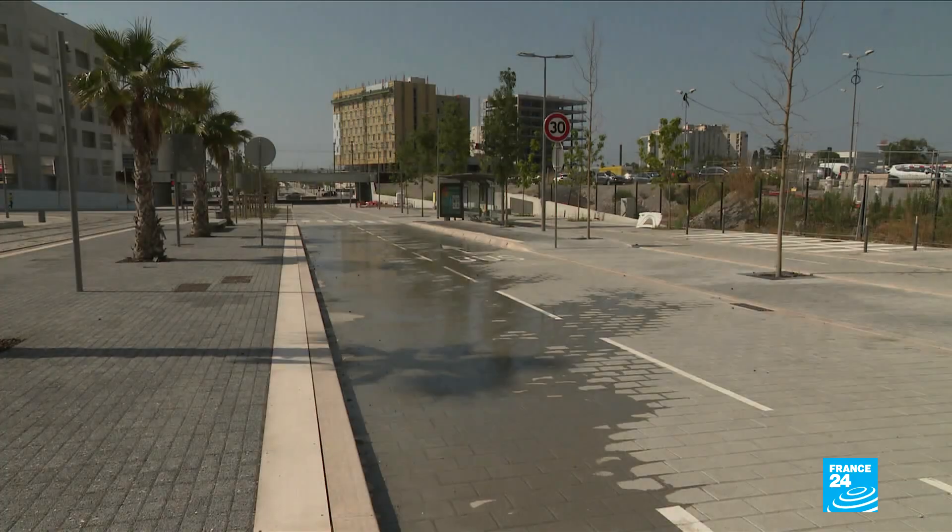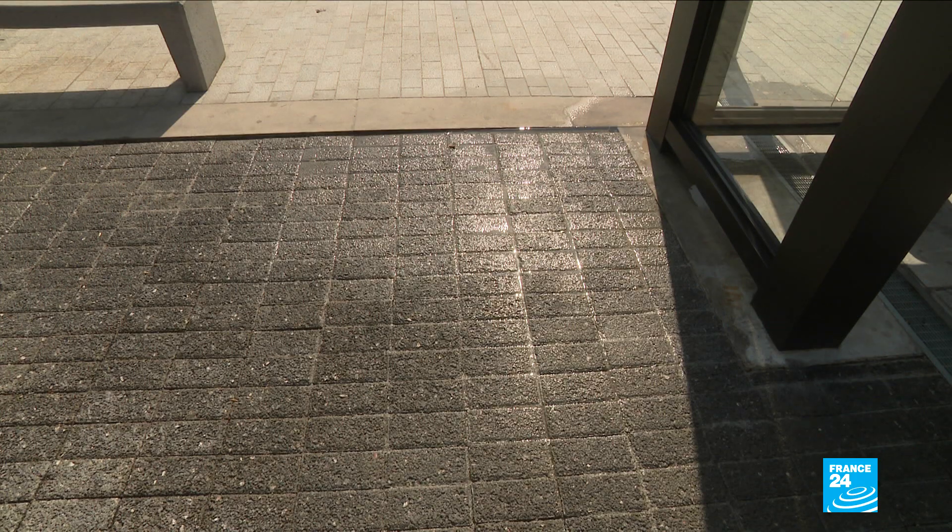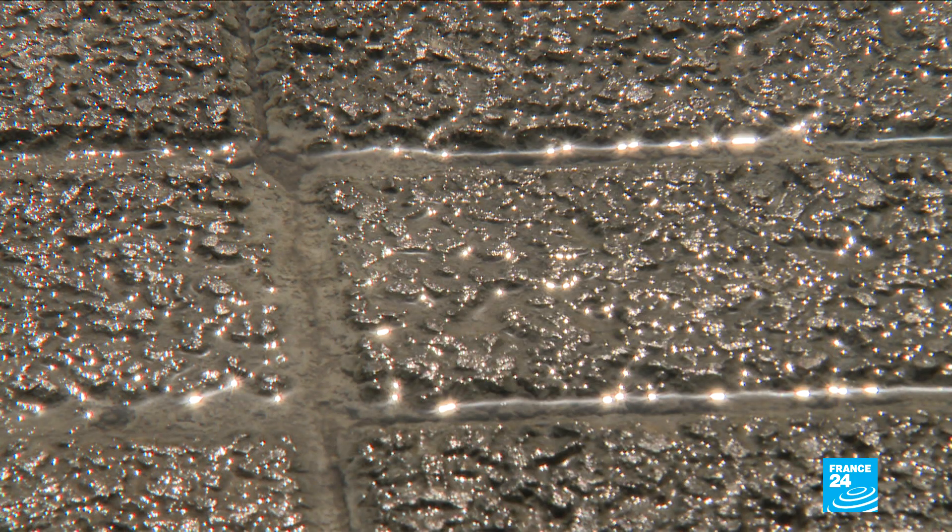600 kilometres away, Nice has gone for a different technology, with ecological pavement covering an area of 500 metres squared. The pavements are made from crushed shells instead of sand, meaning the sidewalk can breathe, absorbing and releasing water that's fallen from above.